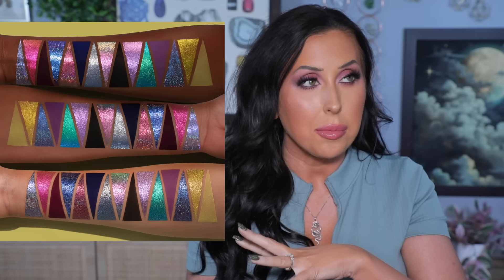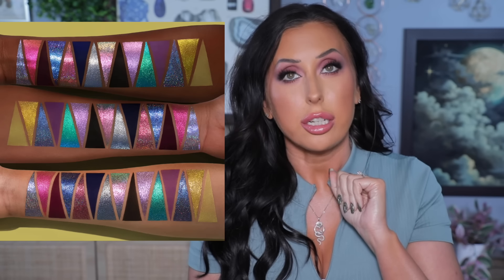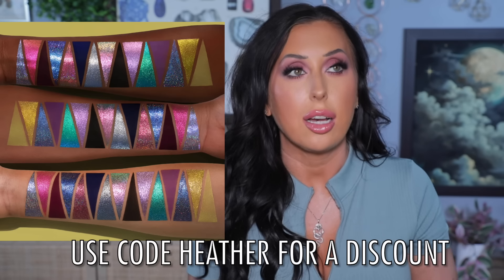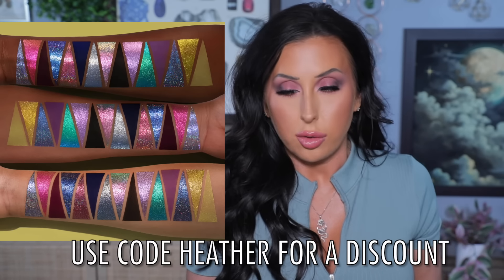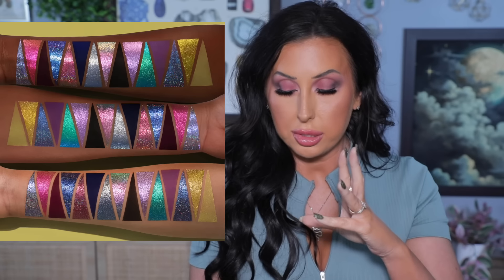A few of y'all have asked me, am I going to review an Adept palette? When am I reviewing it? Why haven't I talked about it? I don't have it yet. As soon as I have Cyborg Choir I'm going to put it on my face. I love Adept. I cannot wait. I know this is coming to me — I need to check my tracking. Bet your bottom dollar I'm going to be putting it on my face when it gets here. It is available now and my affiliate code Heather will give you a discount if you want to shop Adept.